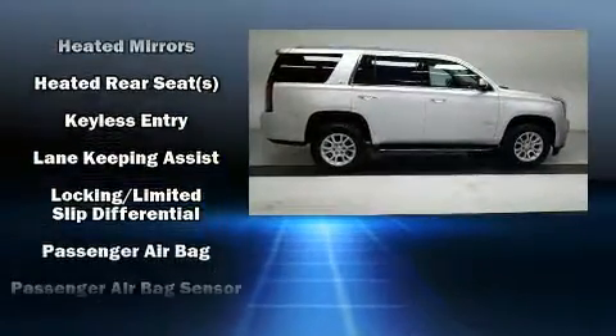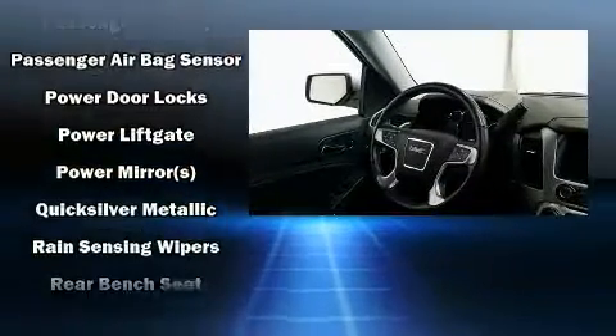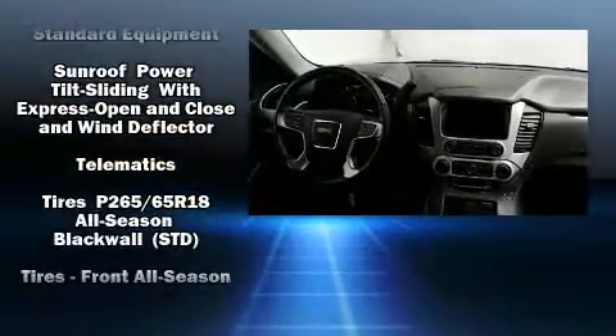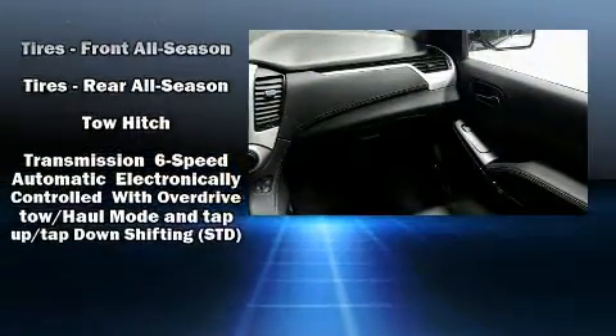State-of-the-art amenities such as memory seats and adjustable pedals yield a more personal driving experience. Enjoy your favorite music via the stereo system, which includes a CD player with MP3 capability and nine speakers providing excellent sound throughout the cabin.